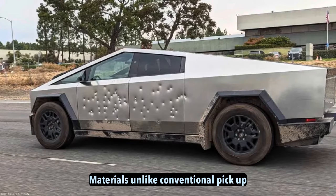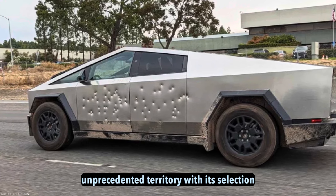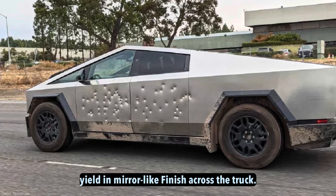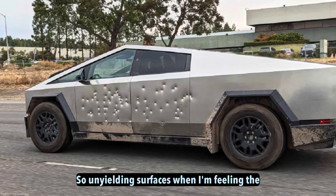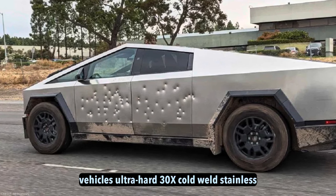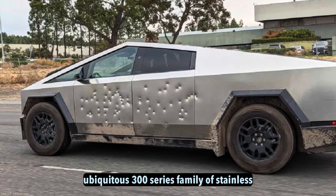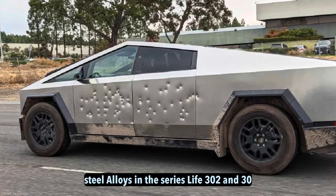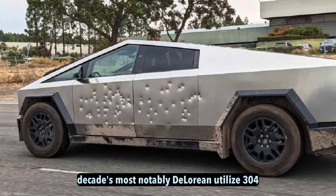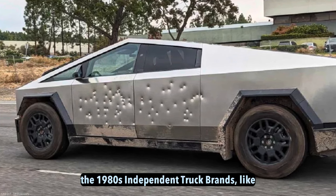Materials. Unlike conventional pickup designs crafted from composite materials, the Cybertruck sees Tesla stepping into unprecedented territory with its selection of lustrous stainless steel for the body. Tesla CEO Elon Musk called attention to the vehicle's ultra-hard 30X cold-rolled stainless steel body material, referring to an advanced alloy variant developed from the 300-series family of stainless steels. Alloys in this series, like 302 and 304, saw niche automotive applications in past decades — most notably, DeLorean utilized 304 stainless for its iconic sports car bodies in the 1980s.